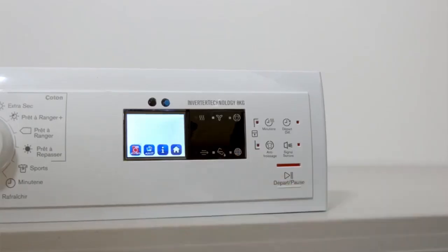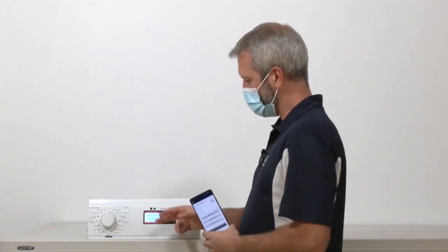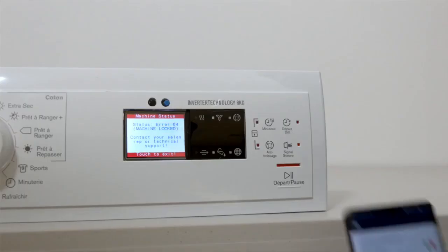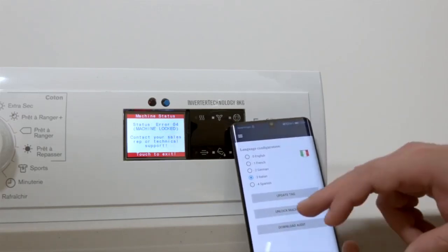What if I could easily download the important information with my smartphone, such as the controller board number or the exact error code? Upon receiving this data, the support center could tell me how to fix the problem or could decide to send a technician.